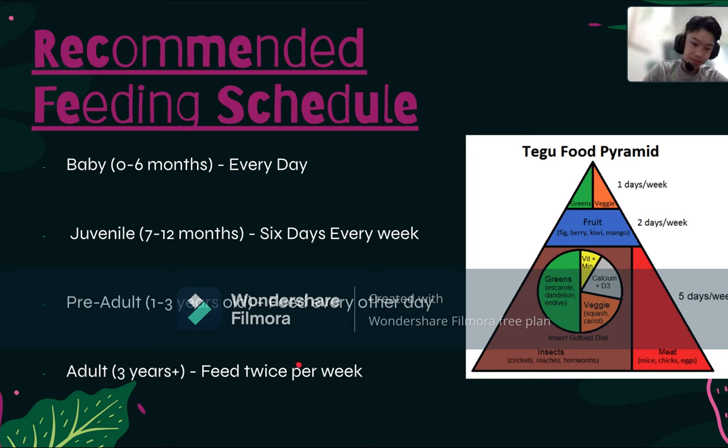Here's a food pyramid that I found pretty interesting. Feed vegetables once a week, fruits twice a week as treats since fruits are high in sugar. Insects and meats should be fed almost every day — about five days a week as a juvenile. For adults, you can follow a roughly five-to-two-to-one proportion for meats, insects, and produce. You can also gut load your insects, which we'll talk about shortly.